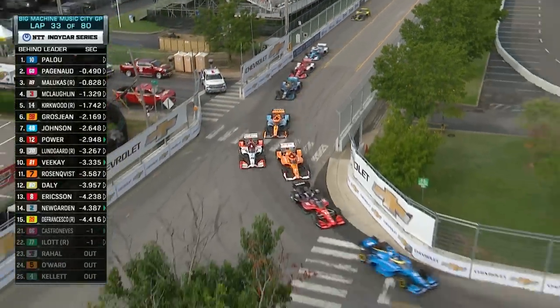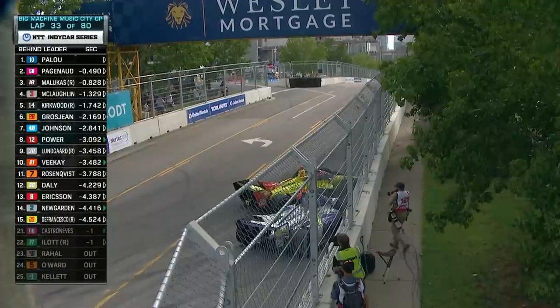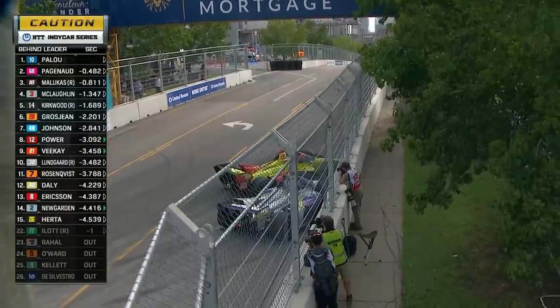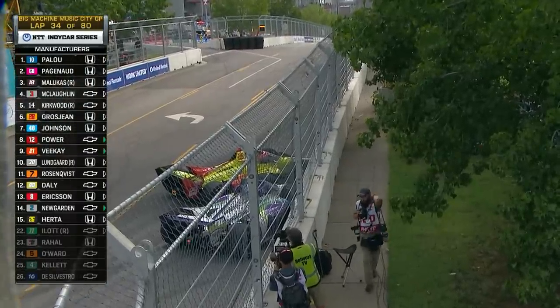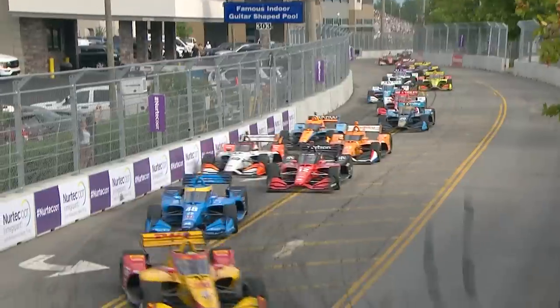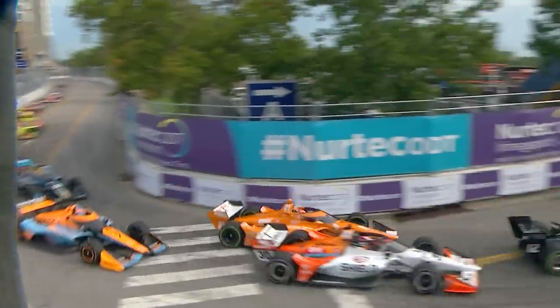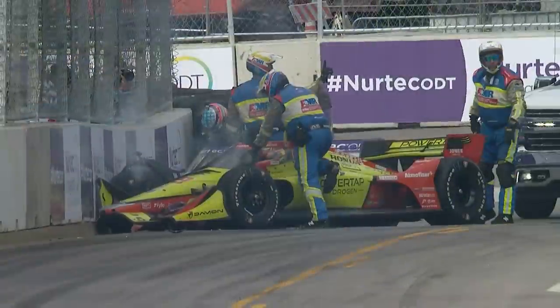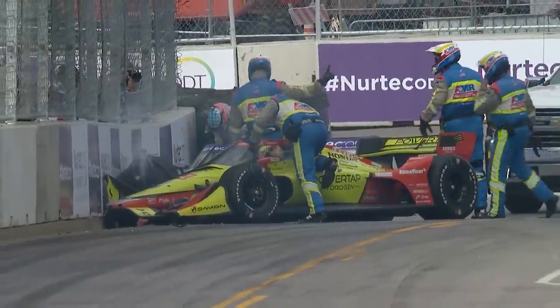Devlin DeFrancesco looks like he's in the wall up in turn 10. Takuma Sato is involved in that as well — that will bring out yet another caution. This looks like Nashville all over again. Into turn 10, you see Devlin DeFrancesco and Takuma Sato at the top of your screen. They go out. Sato was trying to make the move to the outside of that corner.